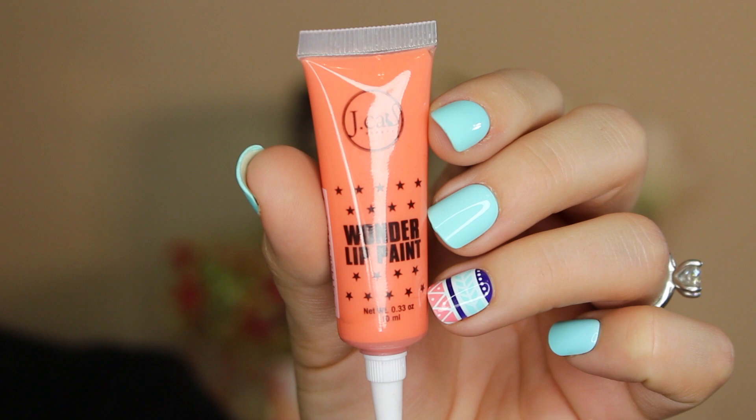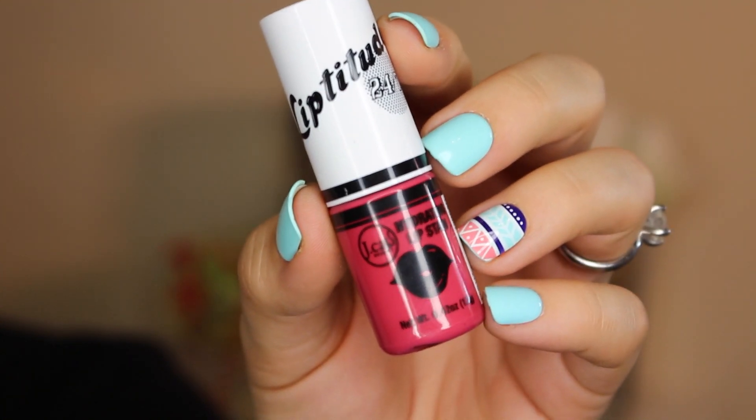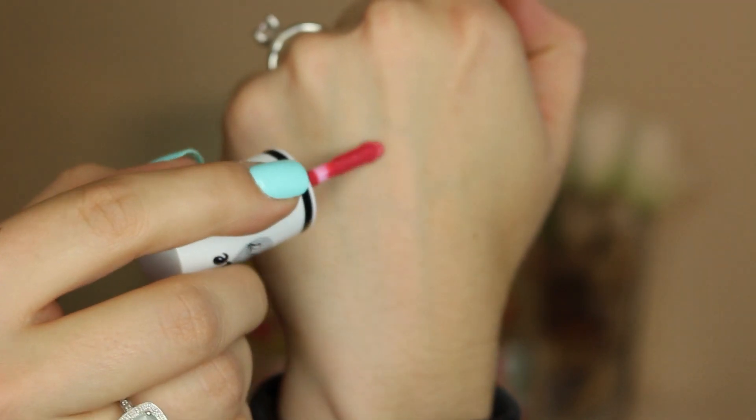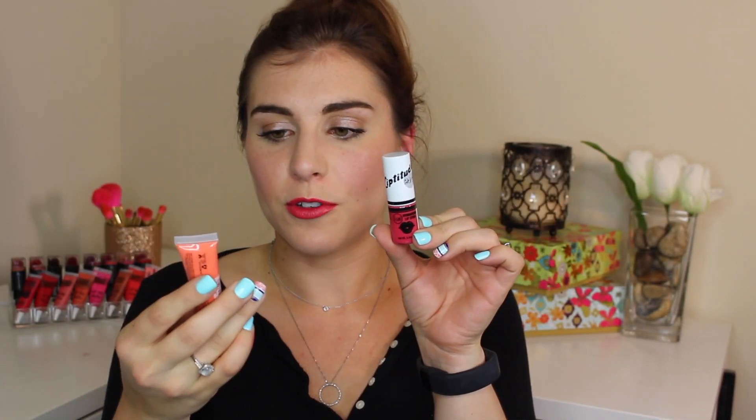Moving on to the last product — it's from the brand J.Cat Beauty, which I've mentioned before on this channel. It's an amazingly underrated but affordable beauty brand, and they've sent quite a few things through Ipsy — that's actually how I first found out about them. I was talking about their Wonder Lip Paint as one of my must-haves for summer. This is yet another lip product: it's their Liptitude 24/7 Hydrating Lip Stain, and I'm obviously wearing it right now. Of the two shades available this month I have the shade Hickeylicious. Unlike the Wonder Lip Paint which is very similar to OCC's Lip Tar, this is more like a liquid lipstick. Despite being called a lip stain it is super long lasting but it's definitely not transfer proof.